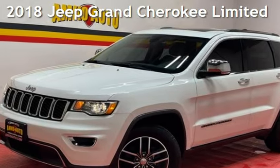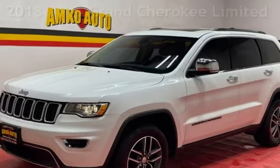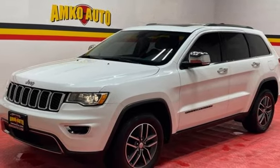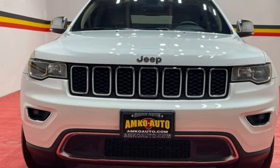Presenting a pre-owned 2018 Jeep Grand Cherokee Limited. This four-door SUV has a six-cylinder, 3.6-liter V6 engine, with four-wheel drive, and an automatic transmission.